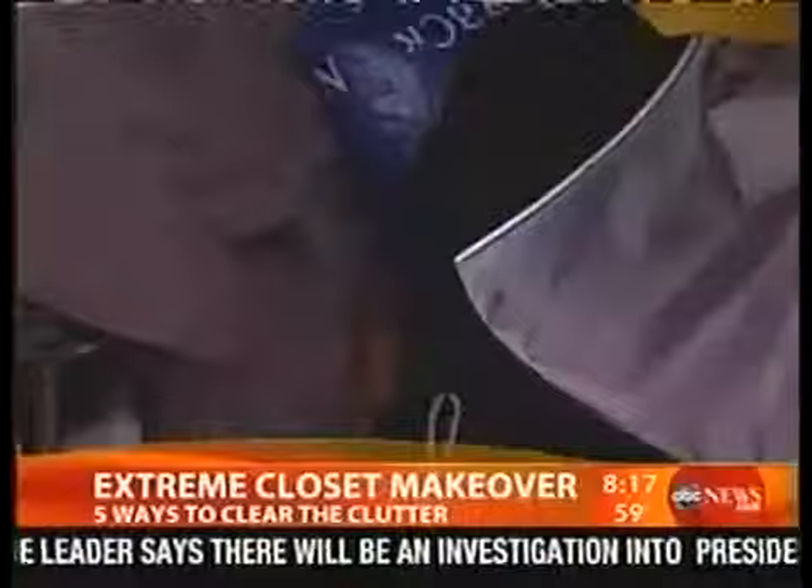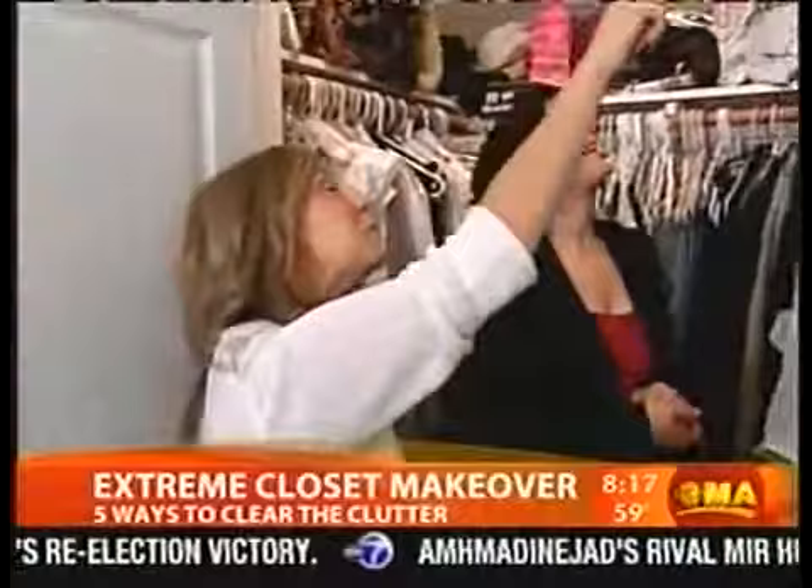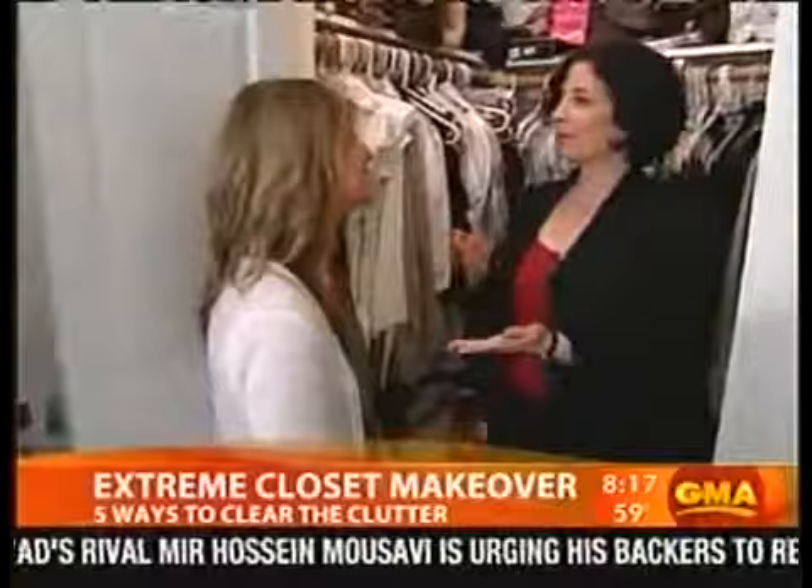Stacey, you ready to show me the closet? It's a nightmare half the time, because I can't get to my shoes that I want, and I'm searching through other stuff. We don't know what that is — this might be some stuff from Danny's old office area. He's not quite sure.